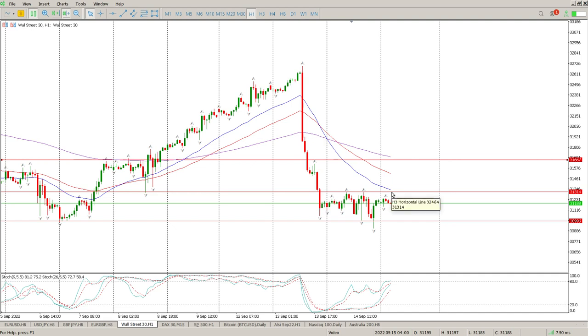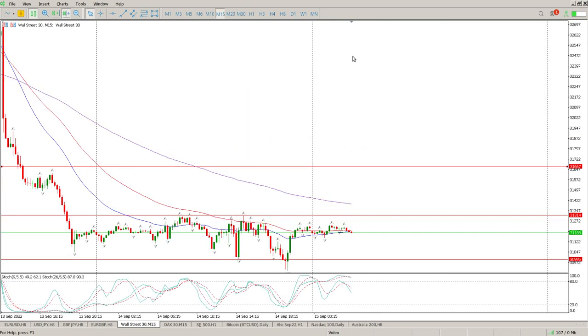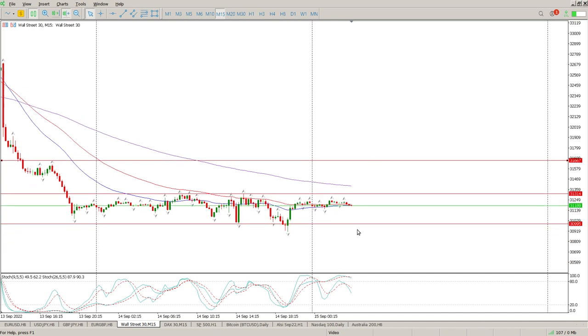That's the first setup. The second setup is a break below 3100 — break and retest below that, and then we're looking for a move to the downside. A 15-minute chart is the way to go. If we stay like this today, I have no interest in it. So I'm looking for a break and retest on the 15-minute for a move up, or alternatively a break and retest for a move down.